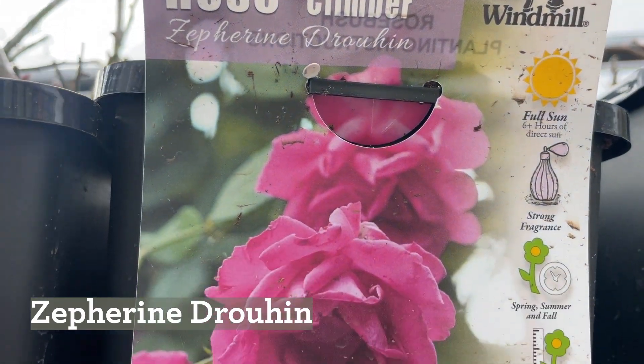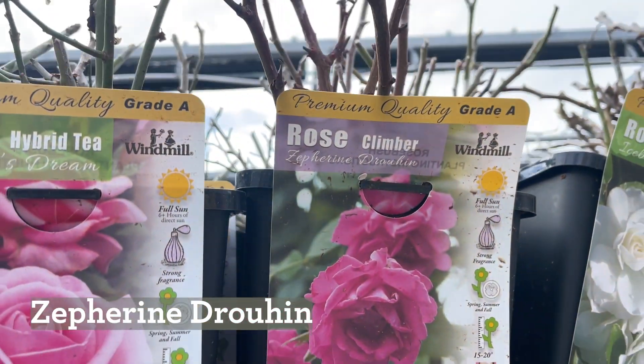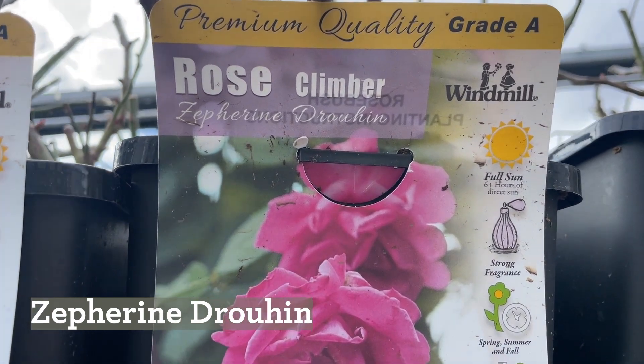This is the Zepherine Drouhin — I don't know how you say it. They sell this on the David Austin website. It was beautiful in my backyard and it grew over six feet the very first year.